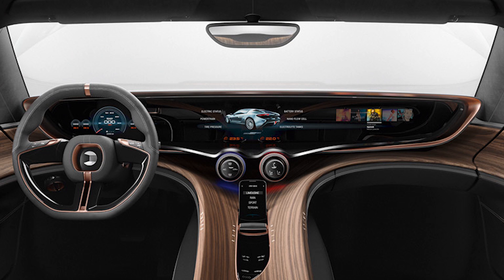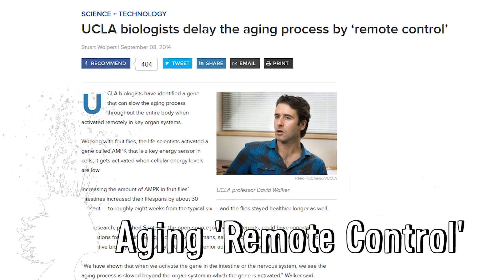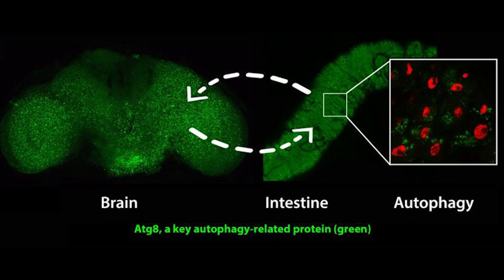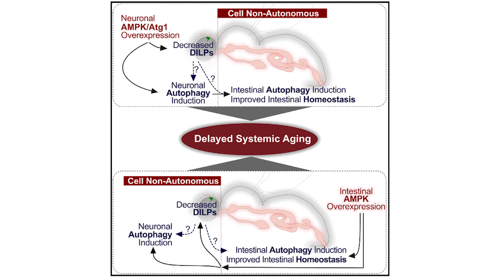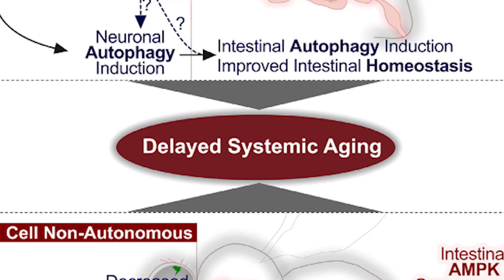They just received approval to test it on roads in Europe. UCLA biologists successfully used a genetic remote control to slow the aging process. By activating a gene in the nervous system or intestines of fruit flies, they can see the aging process slow, and they hope this research can eventually be used to delay the onset of diseases in humans.